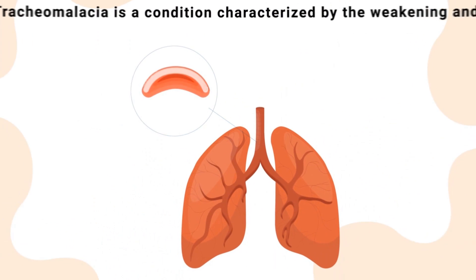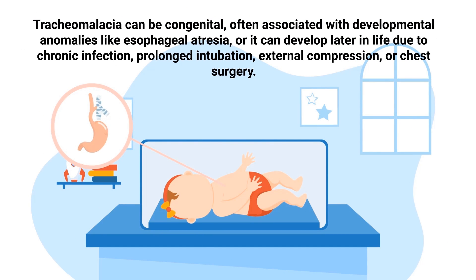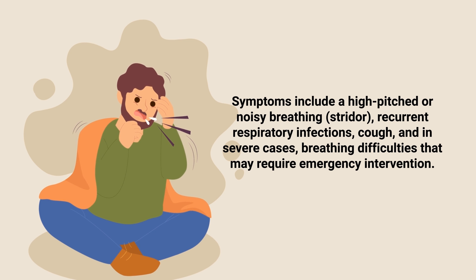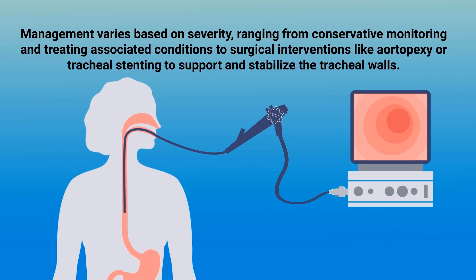Tracheal malacia is a condition characterized by the weakening and floppiness of the tracheal walls. This weakness causes the trachea to collapse, particularly when breathing out, leading to airway obstruction and difficulty in clearing secretions. Tracheal malacia can be congenital, often associated with developmental anomalies like esophageal atresia, or it can develop later in life due to chronic infection, prolonged intubation, external compression, or chest surgery. Symptoms include stridor, recurrent respiratory infections, cough, and in severe cases, breathing difficulties that may require emergency intervention. Diagnosis is typically made through bronchoscopy. Management ranges from conservative monitoring to surgical interventions like aeropexy or tracheal stenting to support and stabilize the tracheal walls.